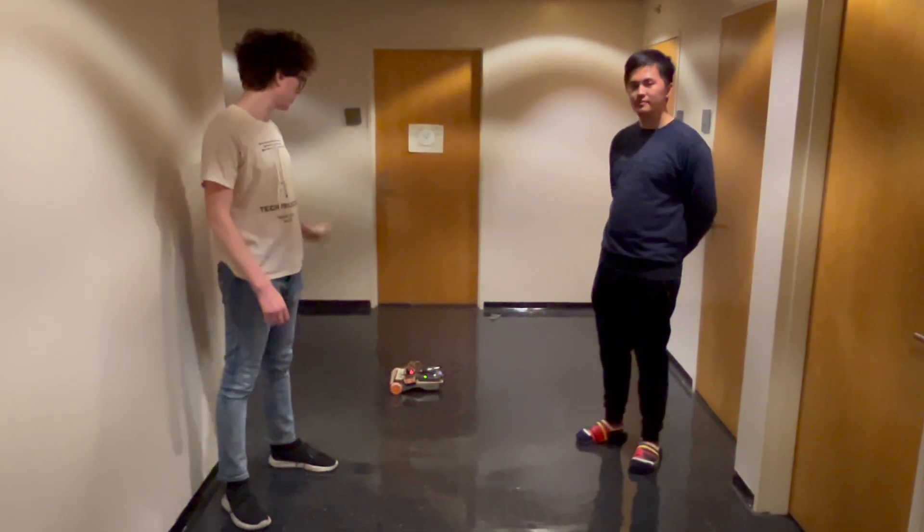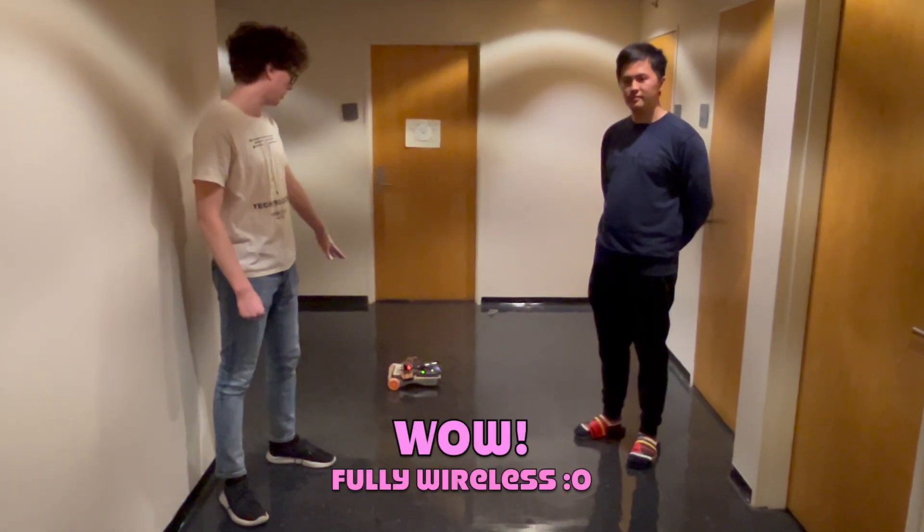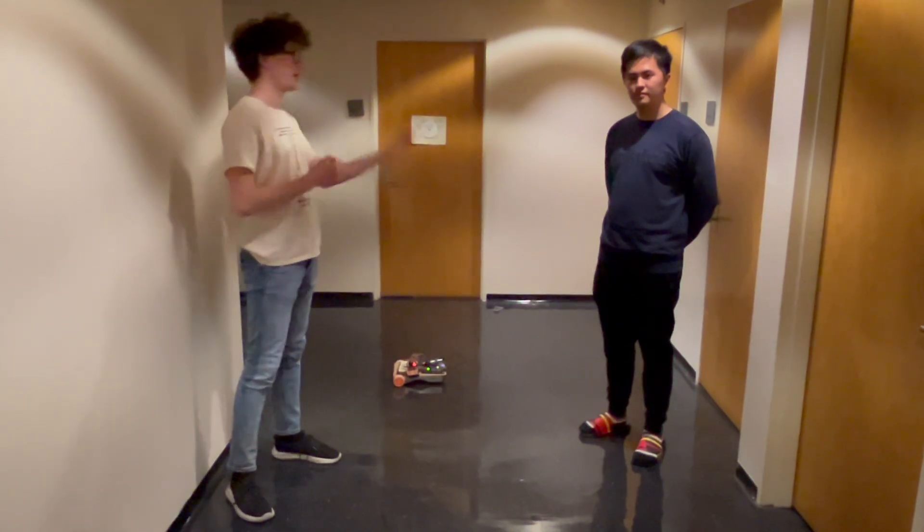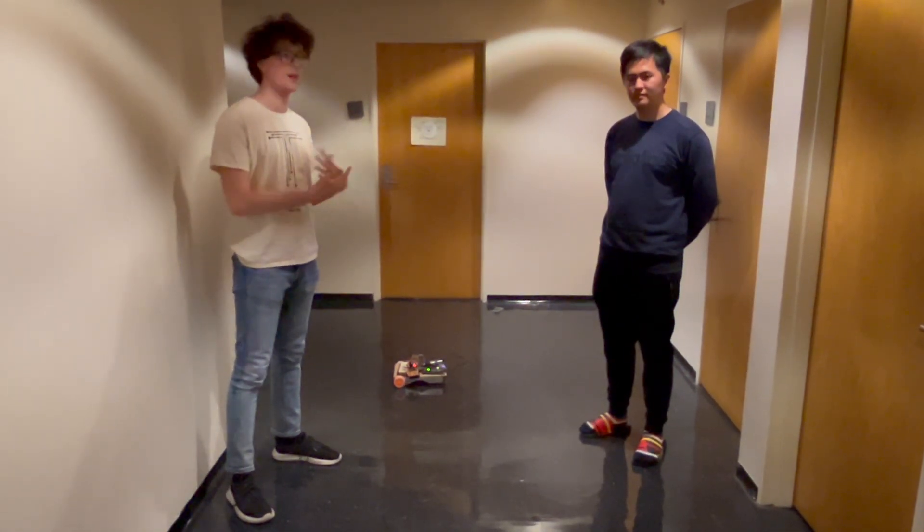What you're seeing in front of you is a robot that has an FPGA on top and also a microphone array. What it's going to hopefully do is detect that I'm its owner and not Andy, and then actually locate me and come towards me.